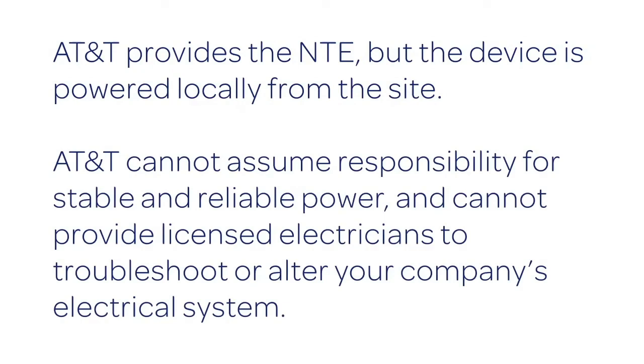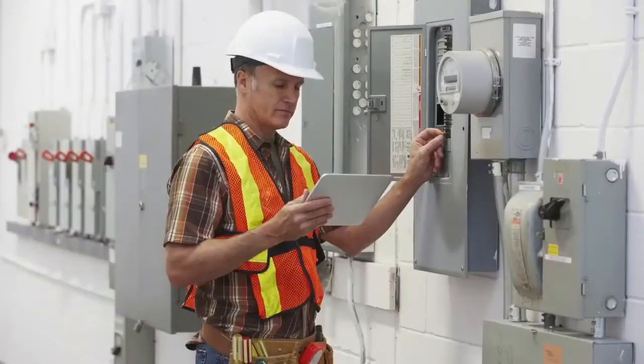AT&T cannot assume responsibility for stable and reliable power. Also, AT&T cannot provide licensed electricians to troubleshoot or alter your company's electrical system in case there is a problem. However, in this video I will share some tips on how you can effectively manage power issues with your building maintenance team or licensed electrician.